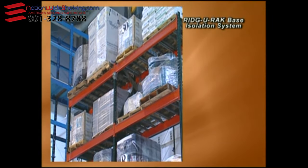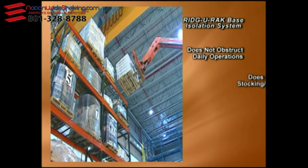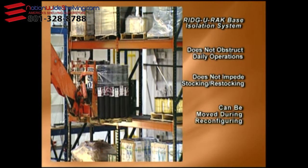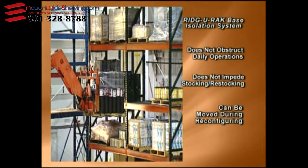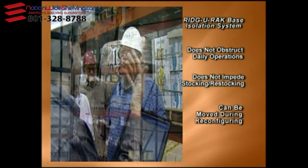The Ridge Rack base isolation system does not obstruct daily operations in any way. It does not impede stocking or restocking racks, and can be moved during store reconfiguring. This system is a one-time investment that requires no additional daily operating expense.